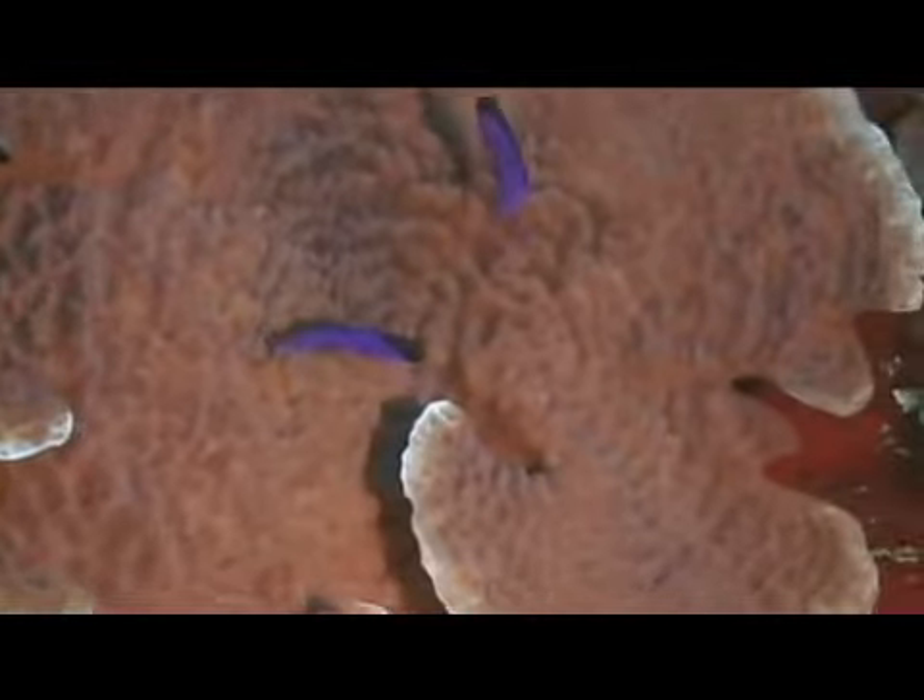They are bright violet or purple with a black patch that runs from its lip across its eyes to the forward part of the dorsal fin. Their dorsal fin runs nearly the entire length of its body and has a flowing appearance.